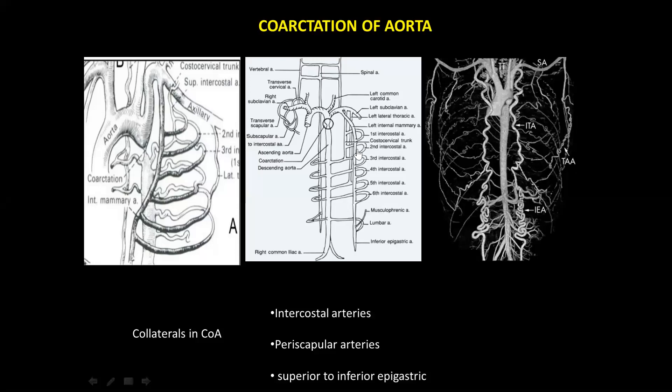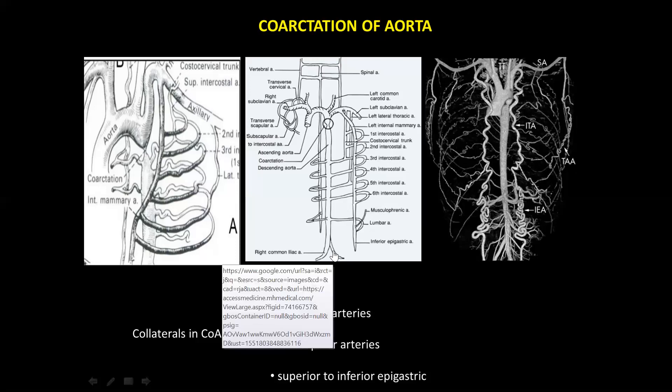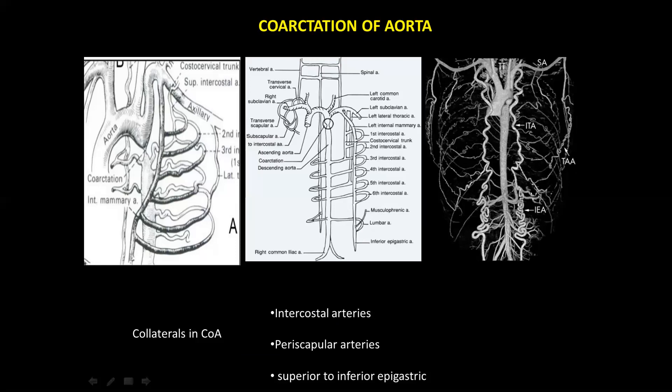Continuous murmur in coarctation is relatively uncommon. If you get a continuous murmur indicating collaterals, it favors coarctation rather than aortoarteritis — because in aortoarteritis, the descending aorta is also diseased, so collaterals cannot develop through those vessels. To complete this discussion: I tried to define continuous murmur and all terminologies in murmur — systolic, diastolic, and continuous. Mechanisms include arterial or venous obstruction, increased flow, or most importantly high-pressure to low-pressure shunts — predominantly left-to-right shunts including aortopulmonary connections (PDA, AP window), collaterals, BT shunt, RSOV, coronary artery fistula, and rarely ALCAPA.